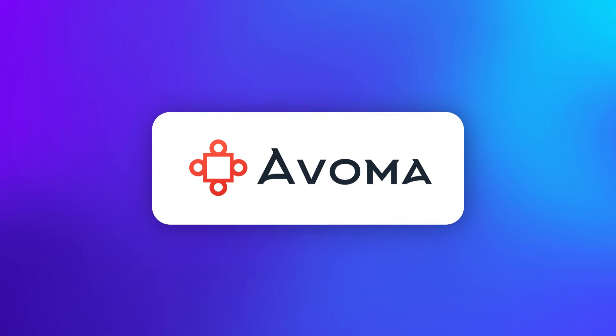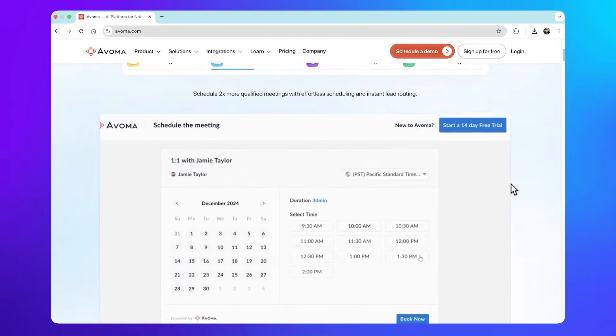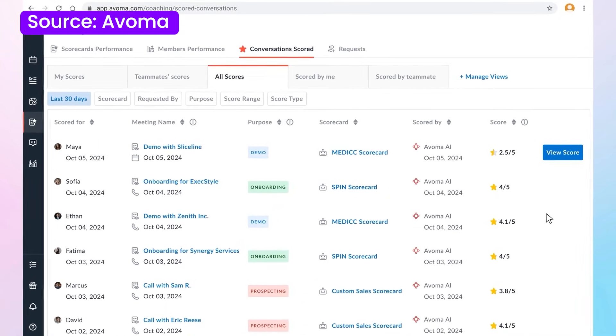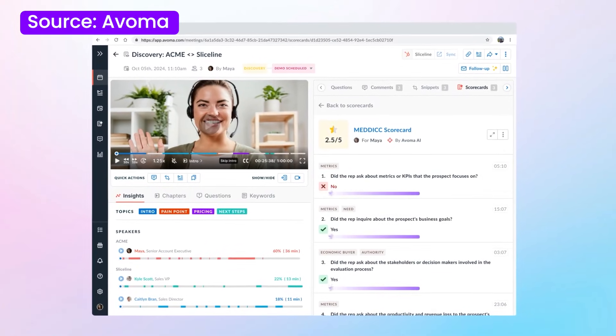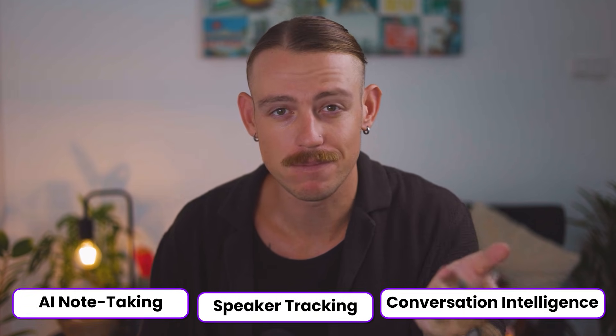Next, we have Avoma, an AI-powered note-taker designed specifically for sales and customer-facing teams. Unlike other tools, Avoma doesn't just transcribe and summarize meetings — it also provides deep insights into how to improve sales conversations. Avoma offers AI note-taking, conversation intelligence, and speaker tracking. The conversation intelligence aims at improving your future sales conversations by looking at what you might have gotten wrong in the past.